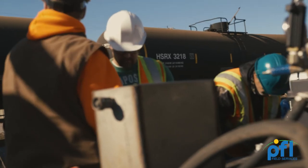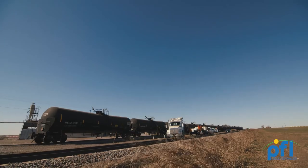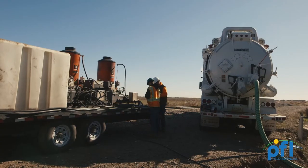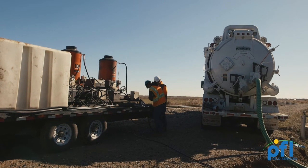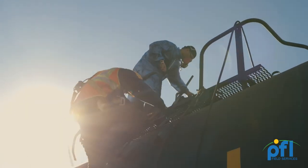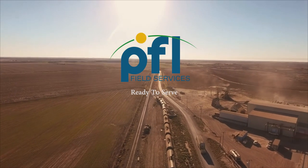Our logistics experts set PFL apart from the competition by analyzing customer traffic flow to determine the most effective location for return on lease and change of service cleaning. We have the capability to turnkey client programs by offering fleet analysis, maintenance, and inspection in conjunction with our cleaning services. Keep your fleet on the rails with PFL.